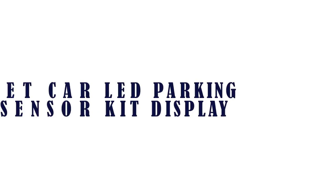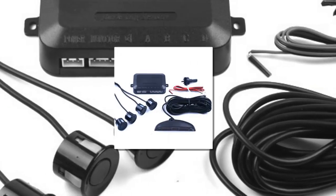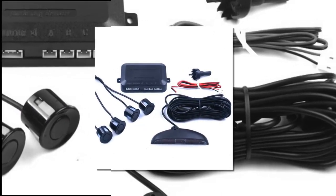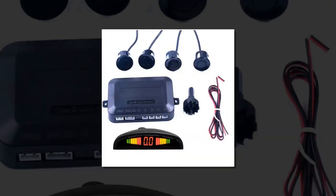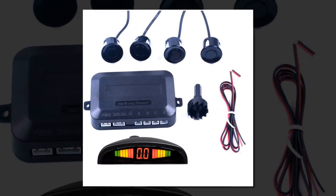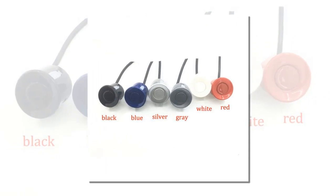Item number 4 is a 1-Set Car LED Parking Sensor Kit with Display. Features 4 sensors, dual CPU and advanced chipset for enhanced coverage and detection from 0 to 2 meters. Includes a digital colored LED display with number and light indicators to help prevent dangerous and costly collisions, providing increased safety for passengers.